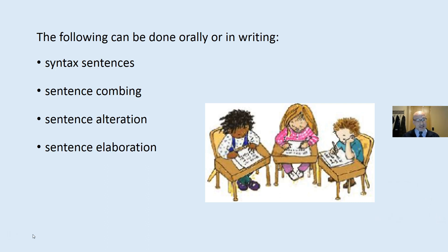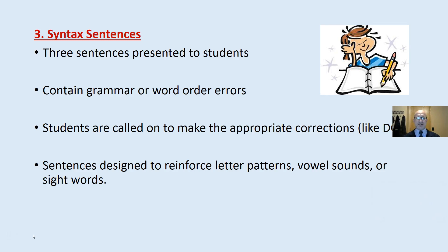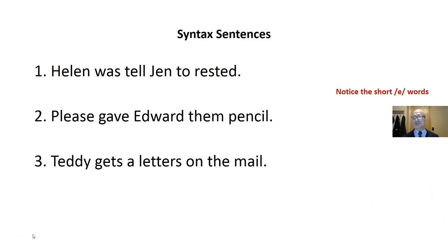The following activities can be done orally, in writing, or both — orally first and then in writing. The goal is to develop the syntactic cueing system. Three sentences are presented to students in an activity called syntax sentences. They contain grammar or word order errors, and students are called on to make appropriate corrections. This is very much like daily oral language. Notice these sentences are designed to reinforce letter patterns or vowel sounds — specifically the short E words. For example, 'Helen was tell Jen to...' — something's wrong with that sentence. Students can come up and make corrections on a board, on a screen, or write them in a journal.